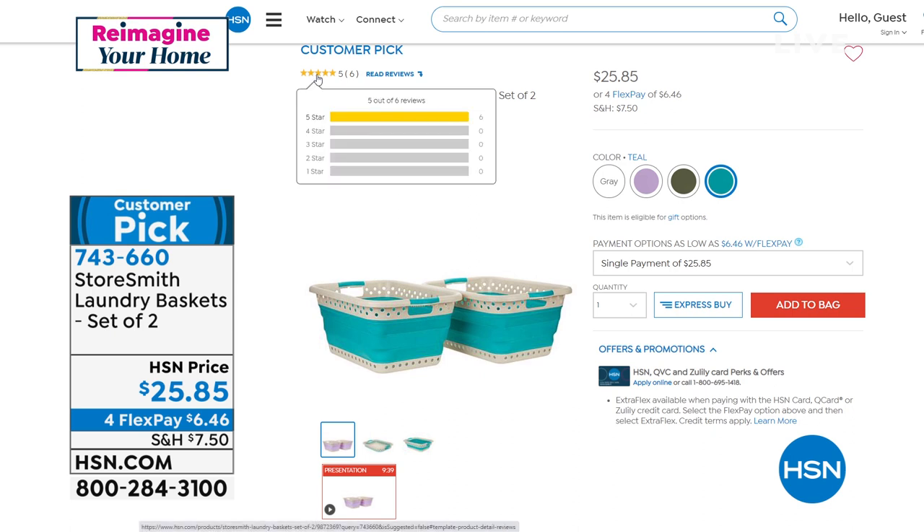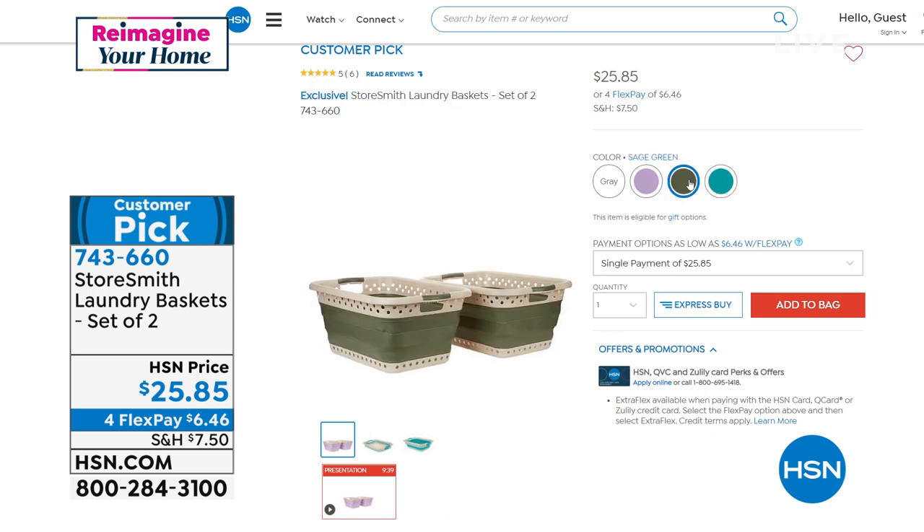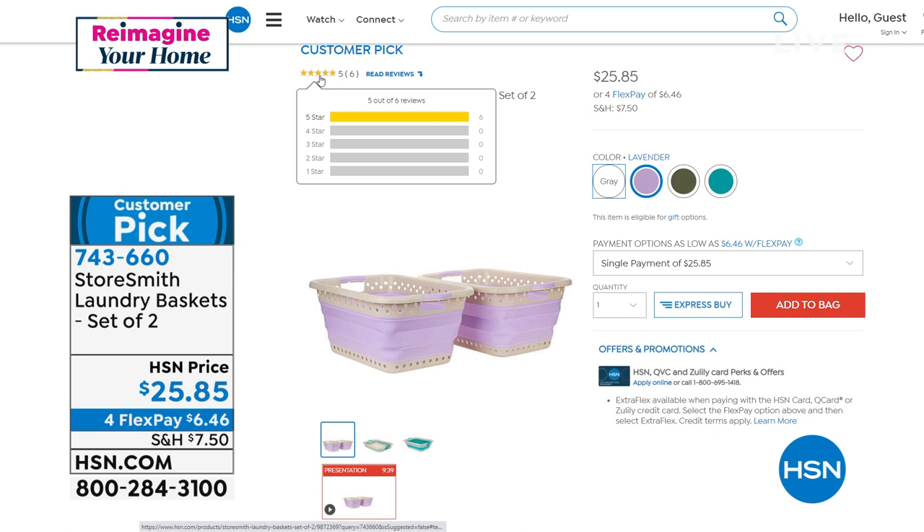If you like that teal, there's only 150. We have it in sage, there's black, there's lavender. Item is 743660. Those are customer picks — you can read those reviews.